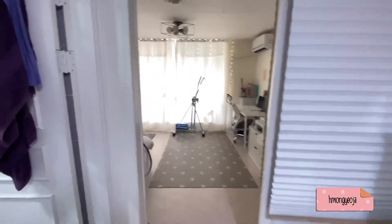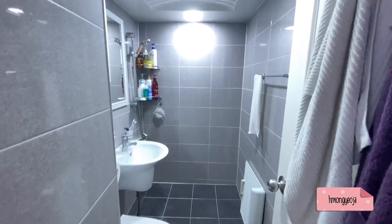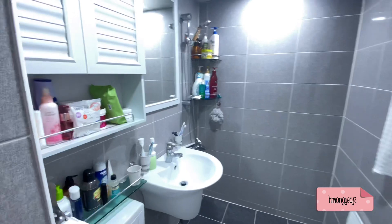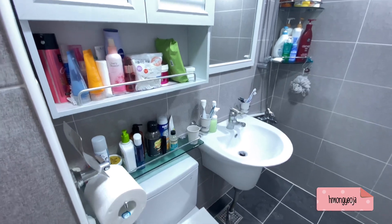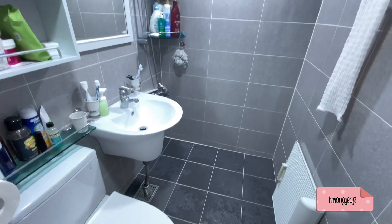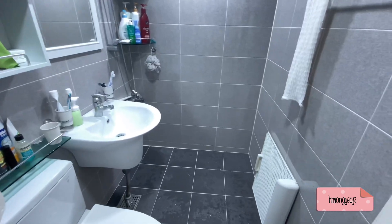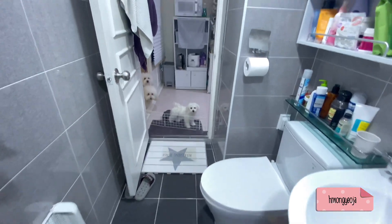Our bathroom is in the middle, and I love this bathroom — it's one of the main reasons I decided to get this apartment. It was brand new. We actually saw another apartment in the same building, but it was so old, and once I saw this bathroom I knew we had to get this one because it would be hard to find anything this pretty in this building. Unfortunately it doesn't have a separate shower, so everything in here gets wet, but that just makes it easier to clean.